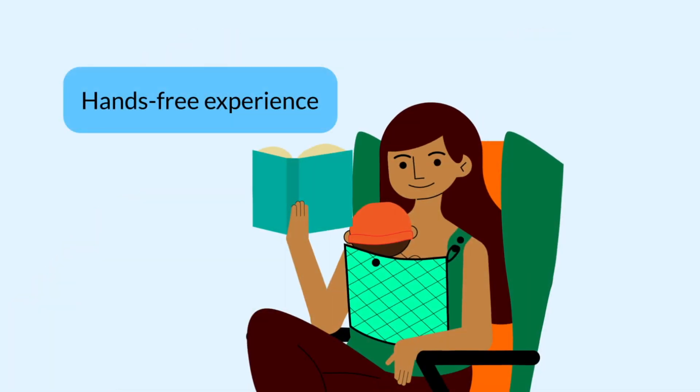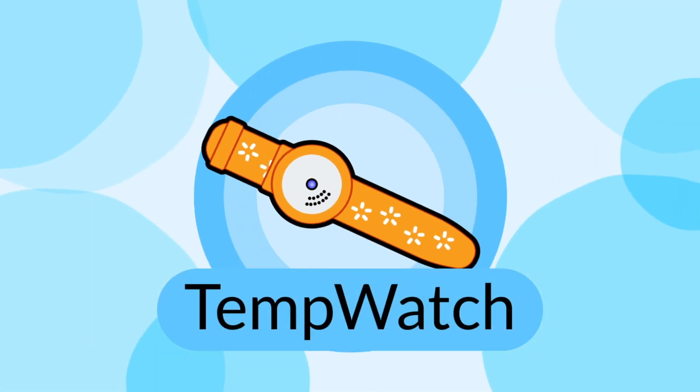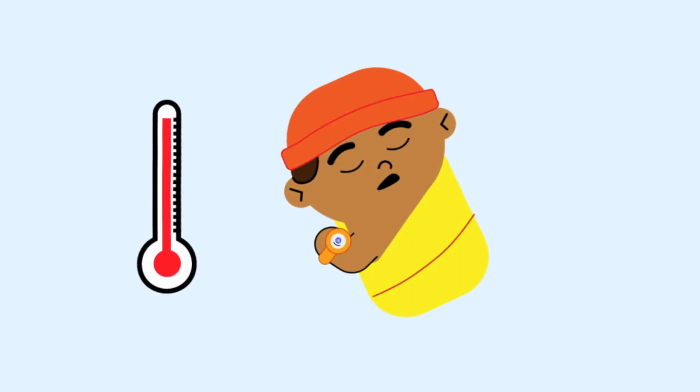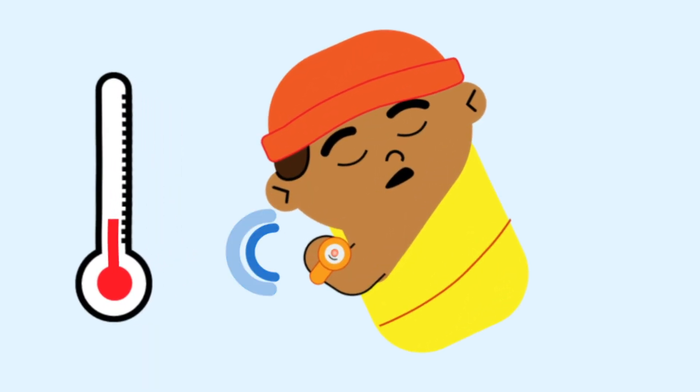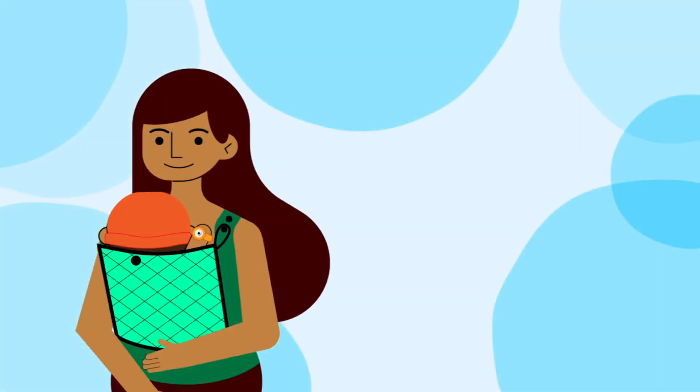It makes the wearer hands-free, letting them do their routine tasks while giving kangaroo care for long hours. The Bempu Temp Watch is a simple bracelet which continuously monitors the baby's temperature for 30 days. If the baby is ever cold, it alarms to alert the parents so they can perform kangaroo care before complications occur.